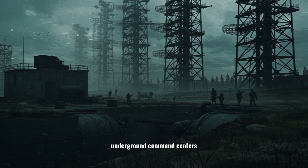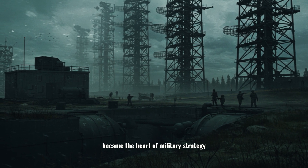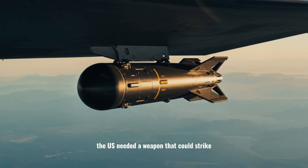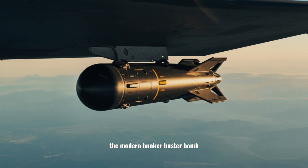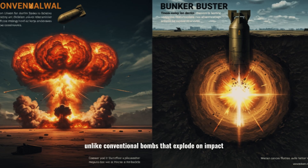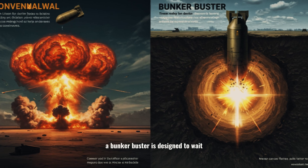Fast forward to the Cold War. Underground command centers and nuclear silos became the heart of military strategy. The US needed a weapon that could strike these hidden fortresses. The solution: the modern bunker buster bomb. Unlike conventional bombs that explode on impact, a bunker buster is designed to wait.